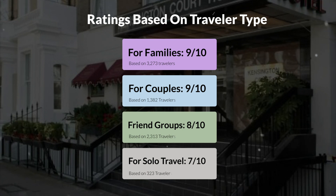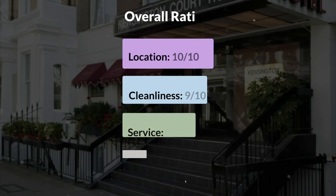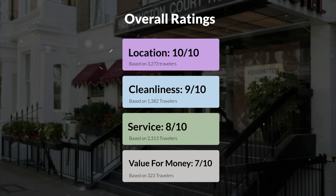Here are our overall ratings for this hotel. Location: 10 out of 10. Cleanliness: 9 out of 10. Service: 8 out of 10. Value for money: 7 out of 10.